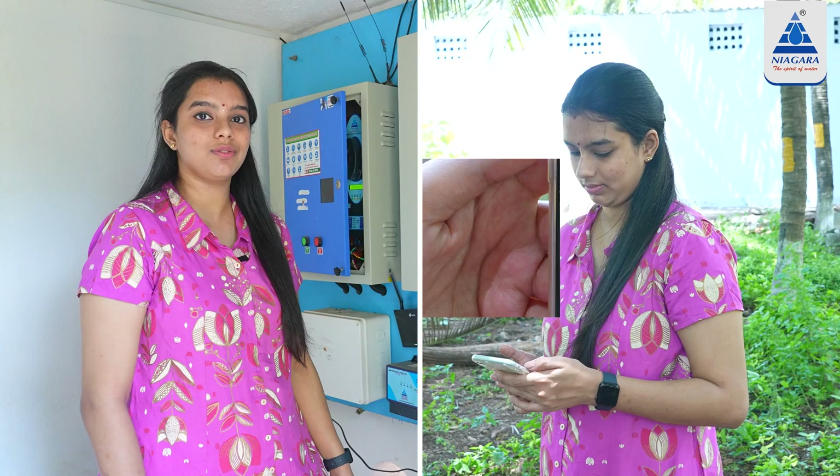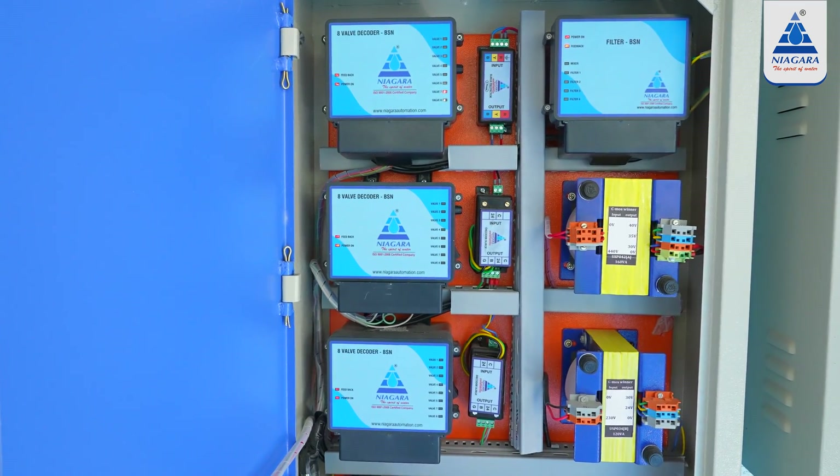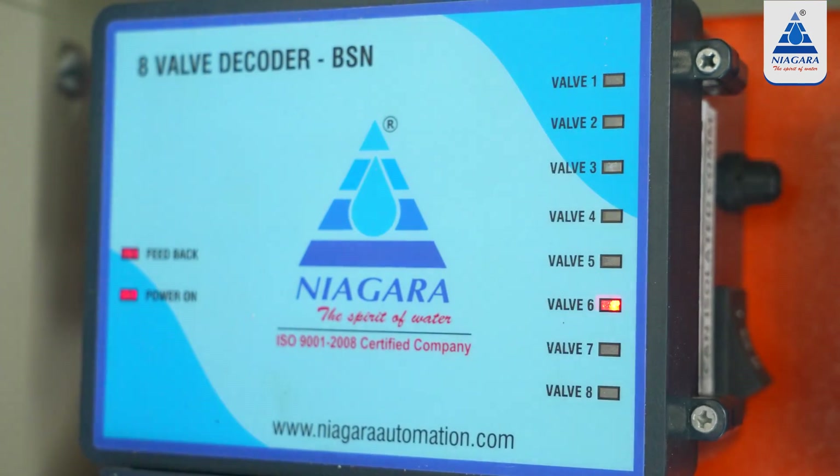We can operate from the same location using the application. If you use the valve controller, we can make it run automatically. If you use the current setting, you can turn on valve 6.